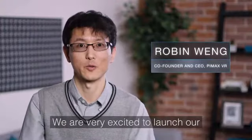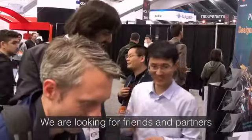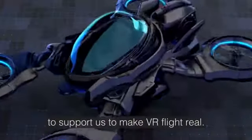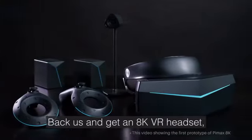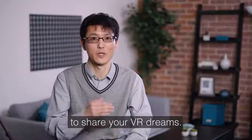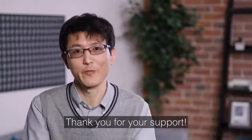We are very excited to launch our new VR headset on Kickstarter. We are looking for friends and partners to support us to make VR real for everyone. Like us, get our AK-VR headset, and keep in touch with us to share your VR dreams. Thank you for your support.